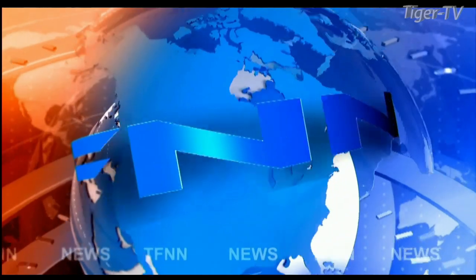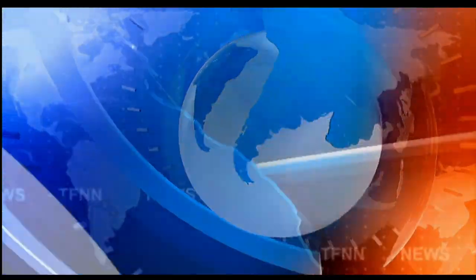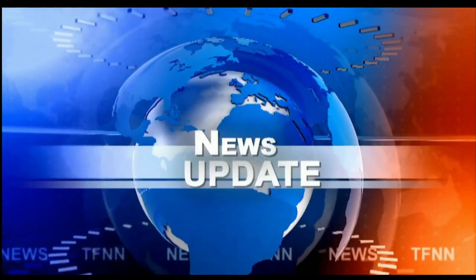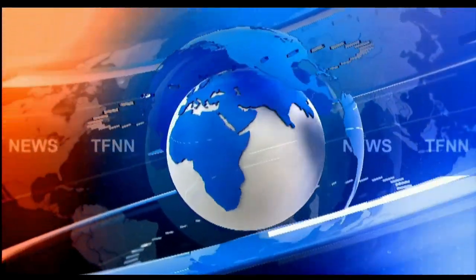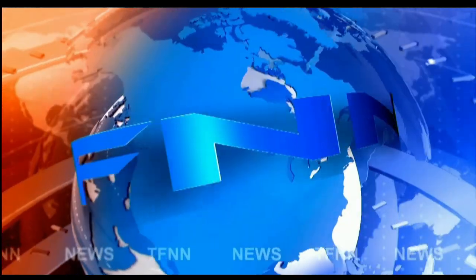Stay right there, folks. Come right back.